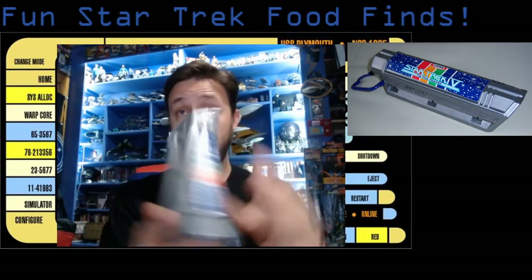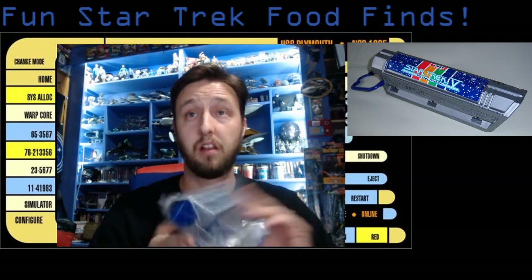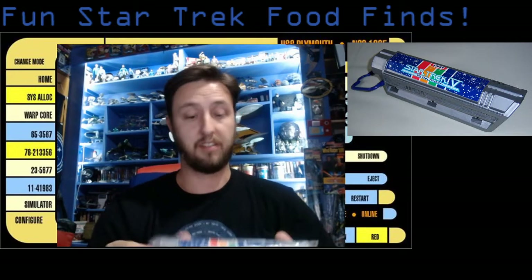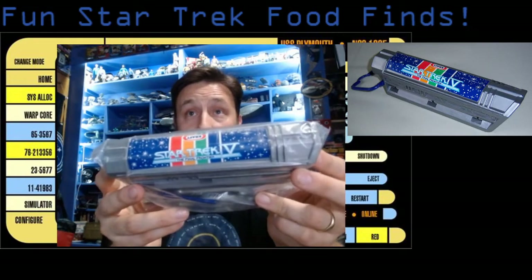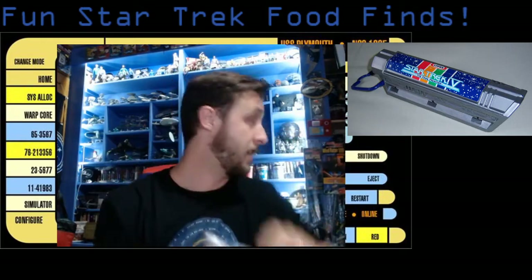I haven't opened it yet, but in a future video we might see this sucker in action. I picked this up at a local collector's shop in town, and once I saw it I just said, well, that's got to be on the shelf. It's a really fun one and hopefully we'll try it out someday.